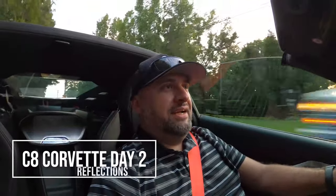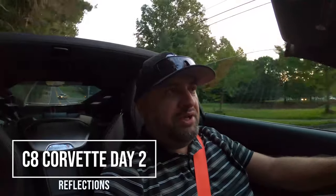What is going on fellas? We are on day two of owning the C8. It's a little dark so hopefully you guys can still see me. I just wanted to give you some next-day impressions after having the car for not even a full day.